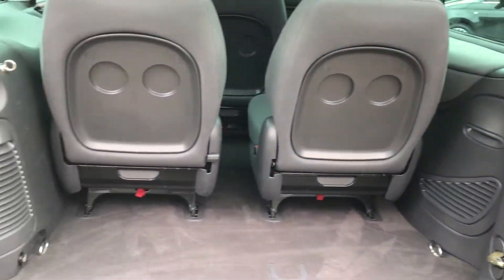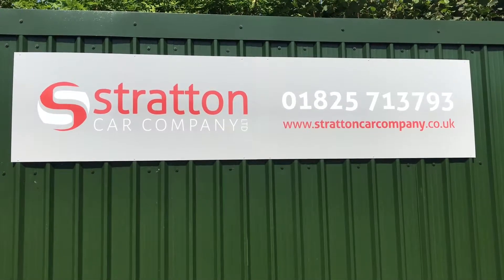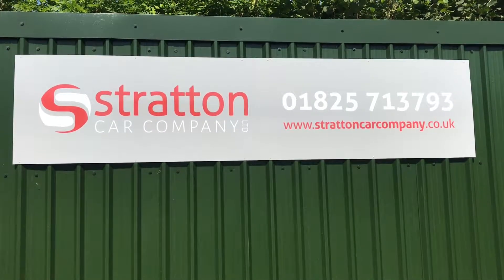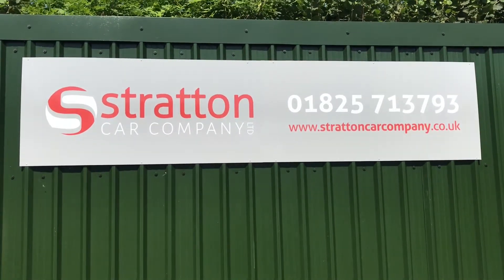You do get a fairly decent sized boot, although it is bigger should you remove the seats. Thank you very much for watching our video here at Stratton Car Company. If you have any questions please do not hesitate to get in touch and we will do our best to answer them. Thank you.